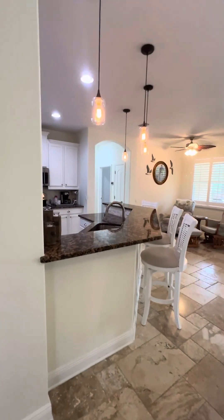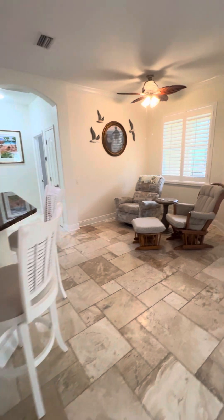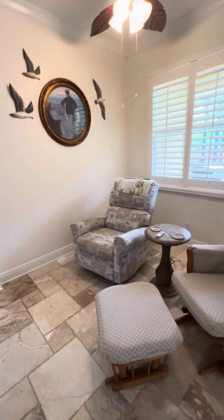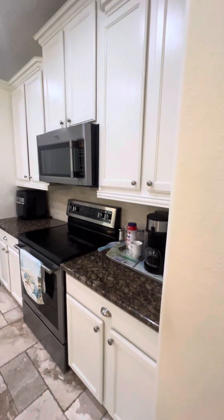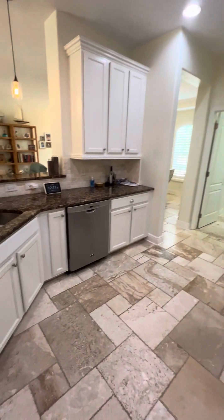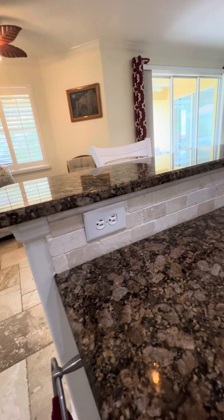Beautiful pendant lights. And you also have an eat-in kitchen area — they just happen to have chairs there right now. Large kitchen with lots and lots of counter space and a beautiful stone backsplash.